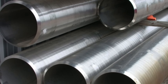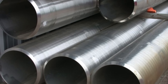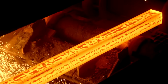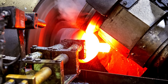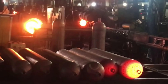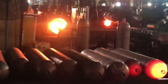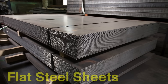Once the steel is selected, the next step is forming the cylinder shape. This is typically done using either the seamless or welded method. In the seamless method, a solid steel billet is heated until it becomes malleable, and then it is pierced and elongated into a hollow cylinder using specialized machinery. This method is preferred for high-pressure applications because it eliminates weak points associated with welded joints.